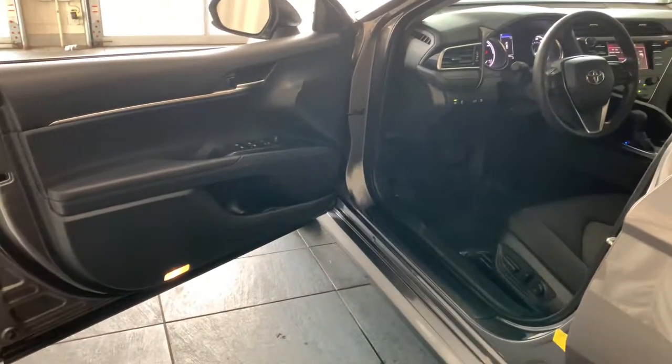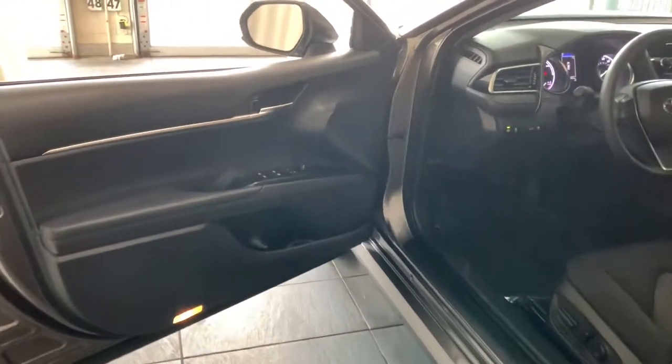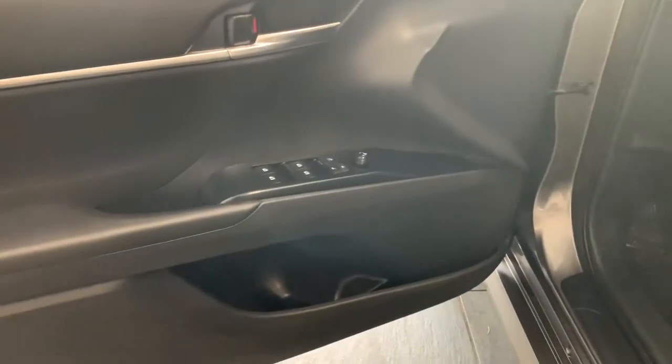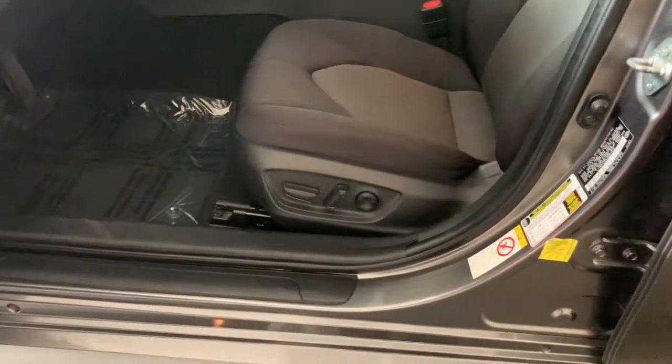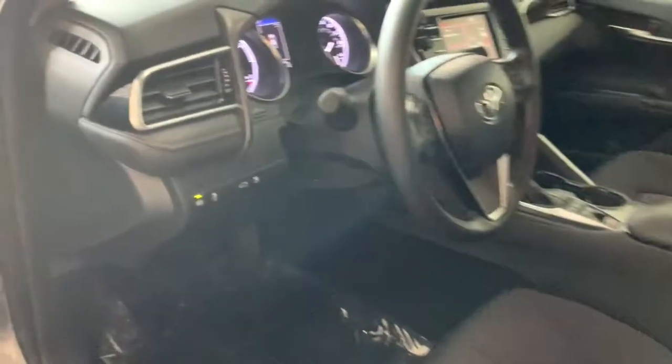Keyless entry, wood grain interior trim, backup camera, adaptive cruise control, keyless start, lane keeping assist, multi-zone AC, heated front seat, power driver's seat, steering wheel audio controls.